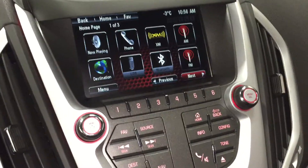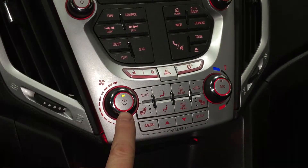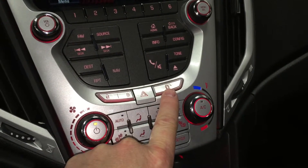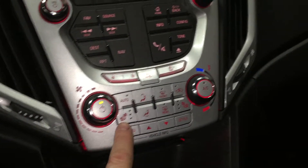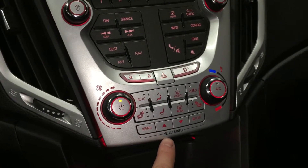There are lots of features in this vehicle. Here are your presets for your favorite stations. You do have your fan speed operator and temperature control. There's a locking and child safety lock here. Heated seats for the driver as well as heated seats for the passenger.